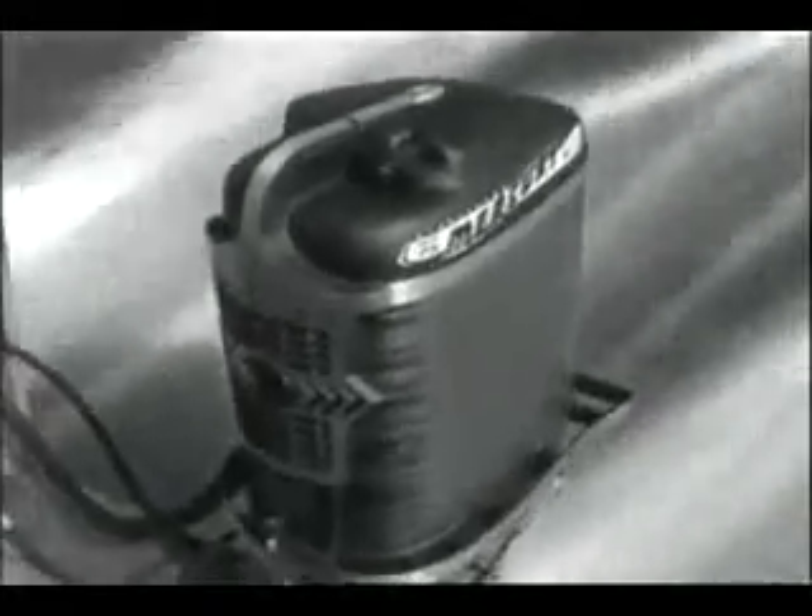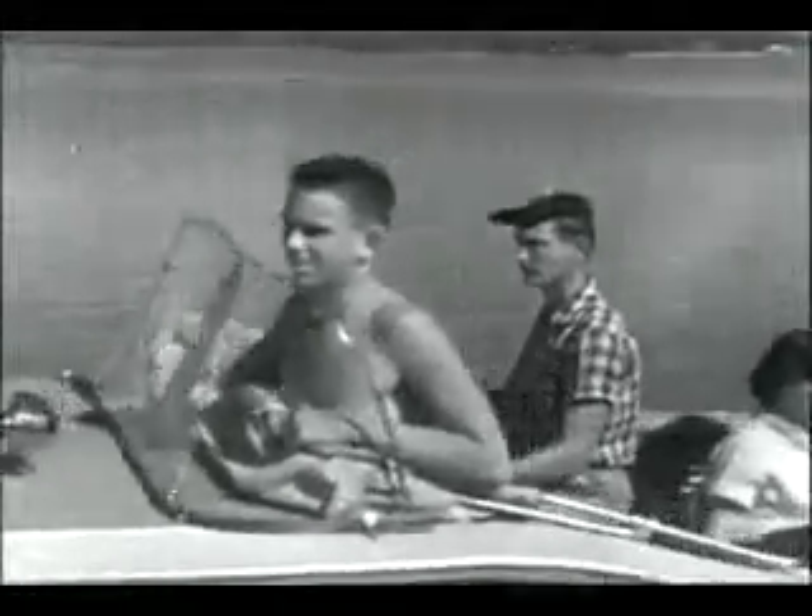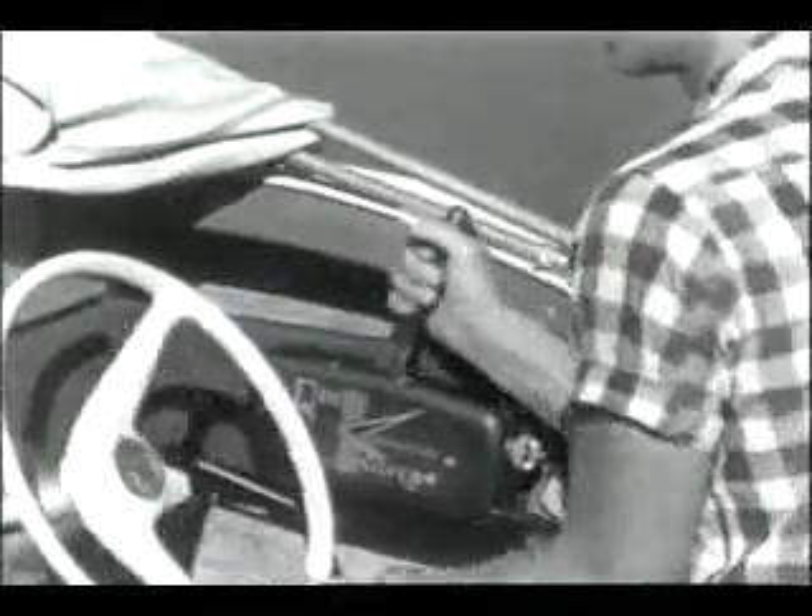Here it comes, the Mercury Mark 75 outboard motor. Six cylinders, 60 horsepower. A new kind of outboard performance, and so easy to handle, with exclusive single lever control.